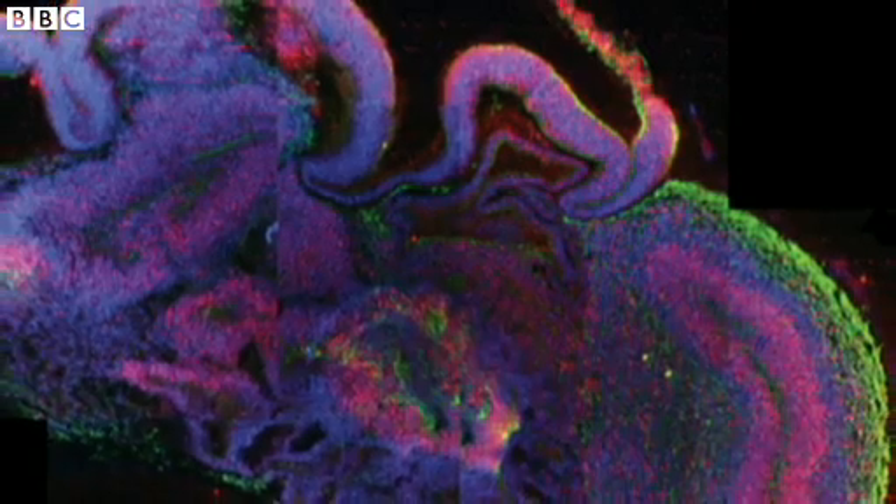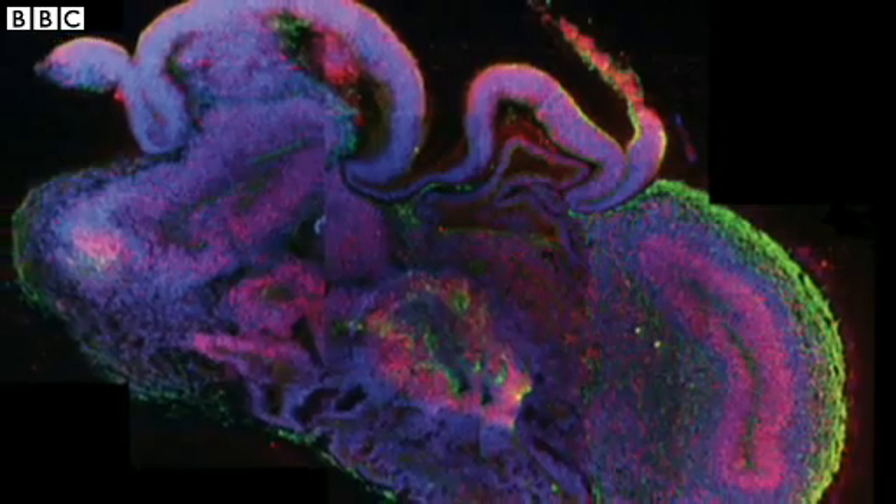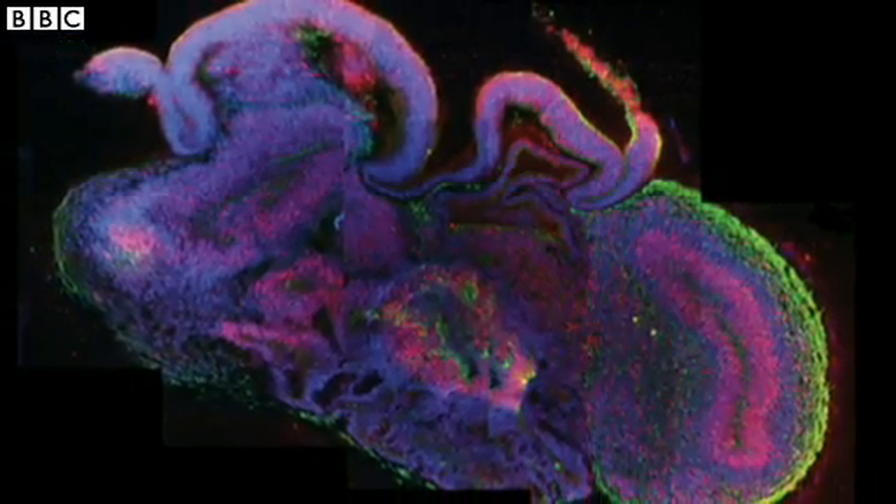Despite its limitations, this research is a significant step towards understanding the extraordinary complexities of the developing human brain. Fergus Walsh, BBC News.